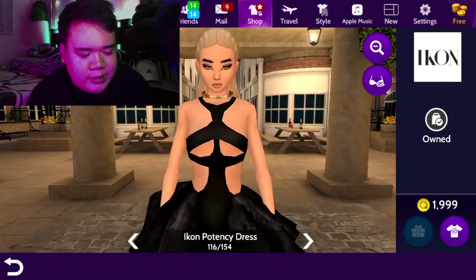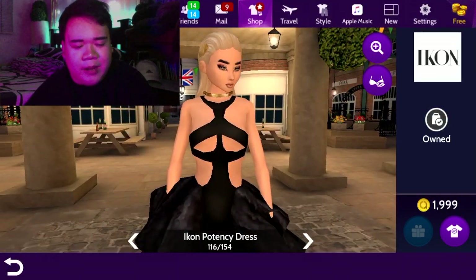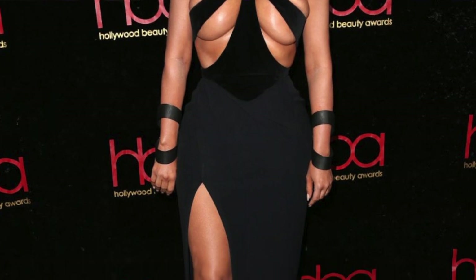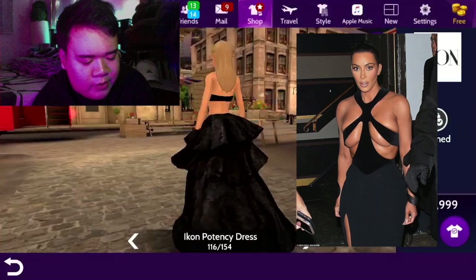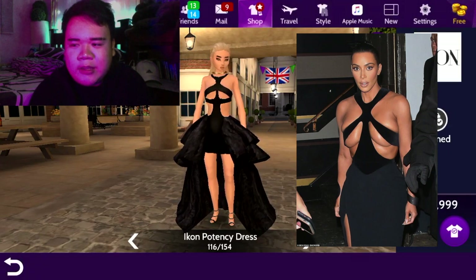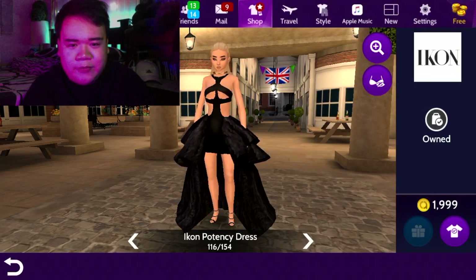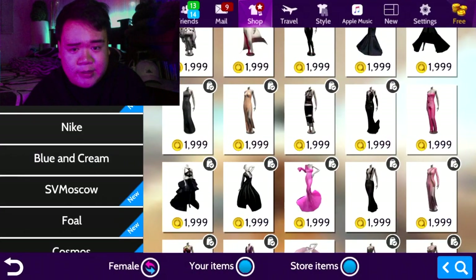Next one is the Icon Potency dress. This is also one of my favorites because it's very simple — just black — but it has very interesting cutouts and a very good silhouette. It was worn by Kim Kardashian for the Hollyood Beauty Awards 2019. It is actually an archive piece from Thierry Mugler's 1998 spring-summer collection. It has very revealing cutouts which make the dress. It's very simple but very sexy and I think that's very Kim Kardashian — she looks amazing in it.